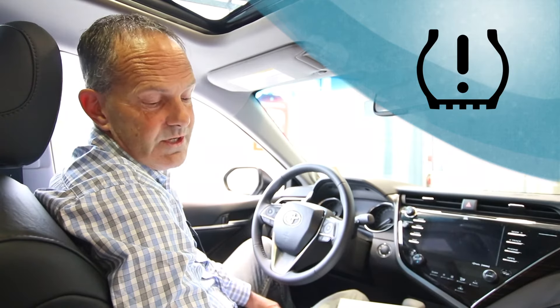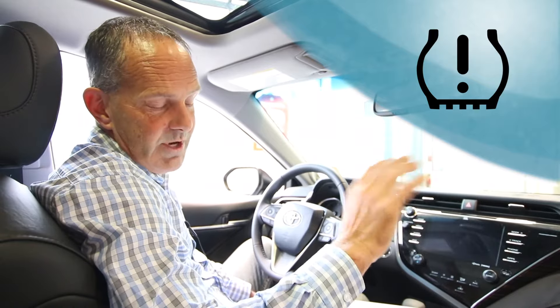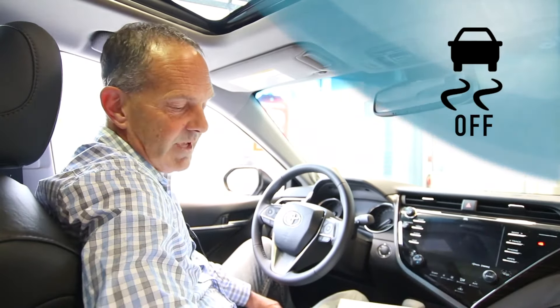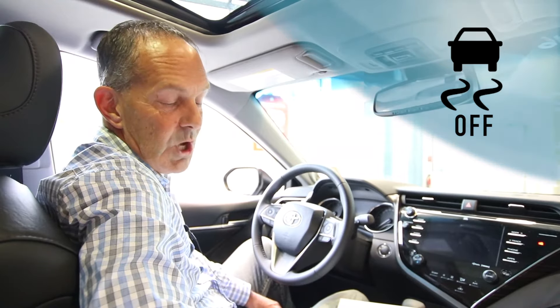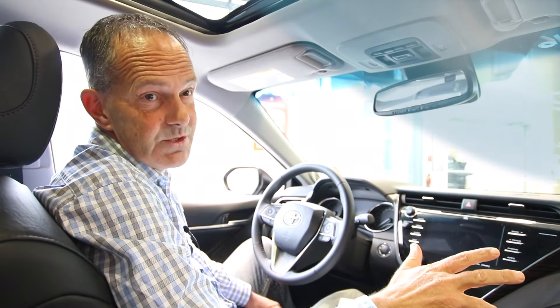The tire pressure warning light is one a lot of people don't understand — it'll come on amber, meaning you should check your tire pressure as soon as you can and top them up. The vehicle stability control off indicator will light up when you've shut that system off, just so you know that it is turned off.